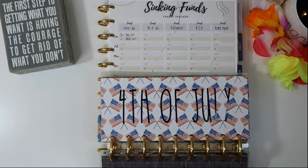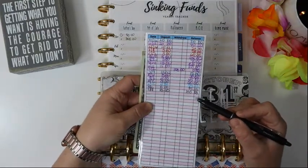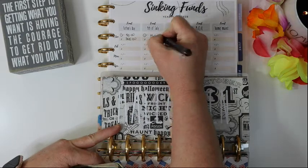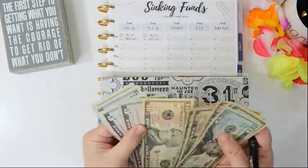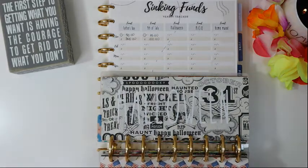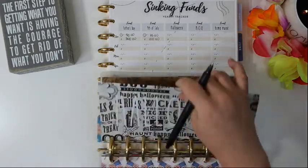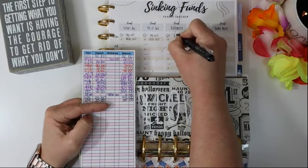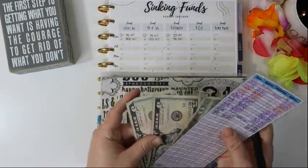For 4th of July, we started with $85, we added $15 for a total of $100 — so we add our $15 and that gives us $100. For Halloween, we stuffed that one too. We started with $25, we added $25 for a total of $50. It all adds up, I promise — just start somewhere, right?